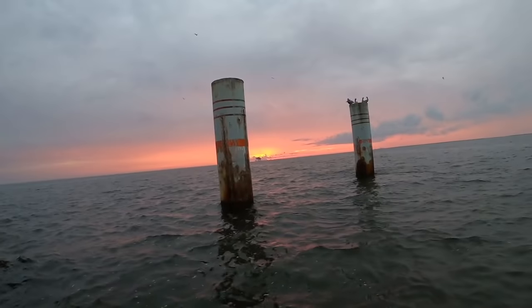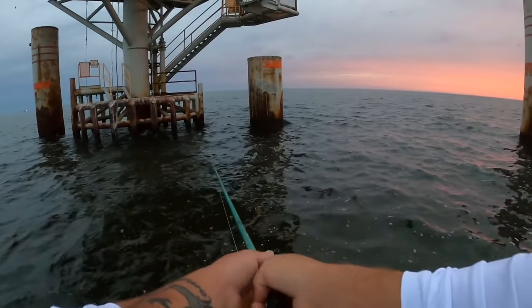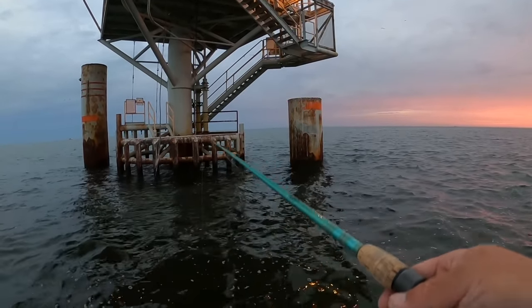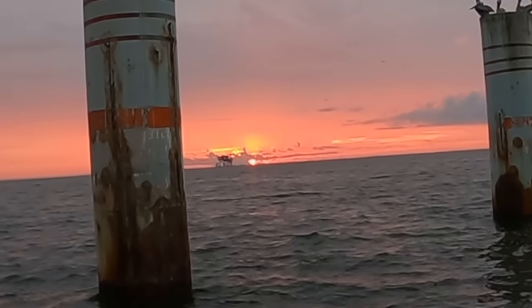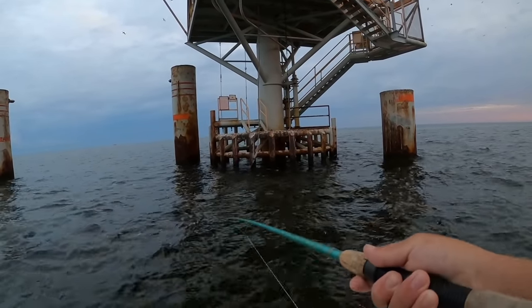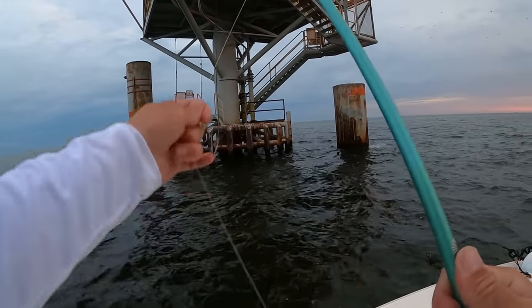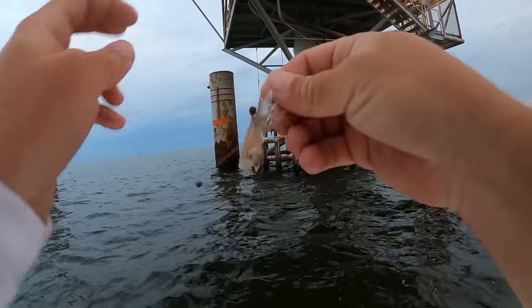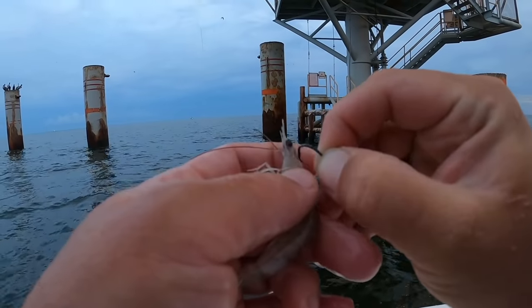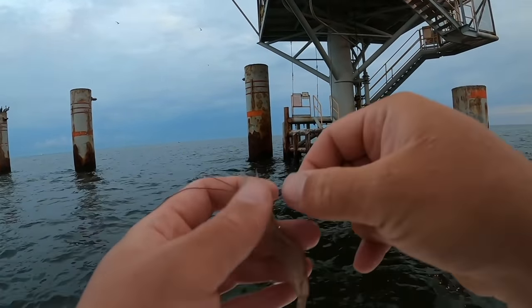There's a bite — it's probably a pinfish if I was to guess. There's the sun trying to peek through — man, that is beautiful. I think my first shrimp is gone. I had something but it didn't feel very big. They're just eating the shrimp alive. What's so cool is how these shrimp are the most natural things out here because they literally come from out here.